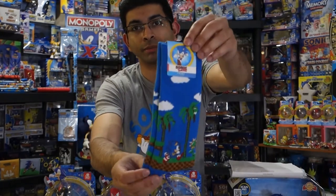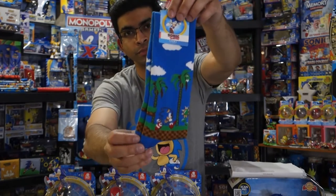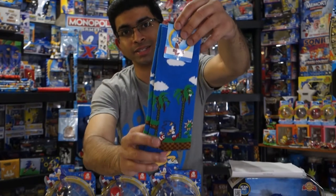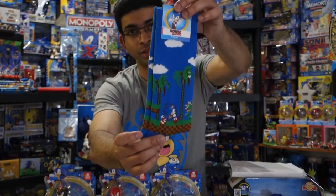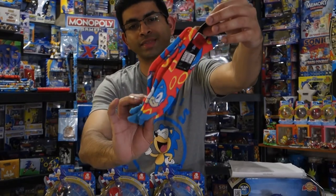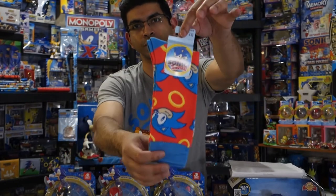This pair of socks is probably my favorite out of the whole bunch. It's Sonic running on what's probably Green Hill Zone, and I like how they incorporated the entire sock into the design. It's really cool — I love this pair of socks. This next pair is similar to that turquoise one; I think it's also included in the Genesis box but they were just selling it separately.